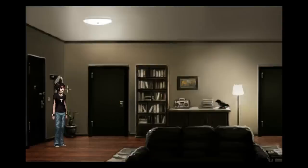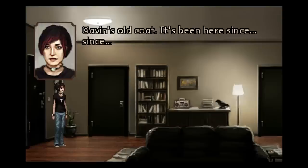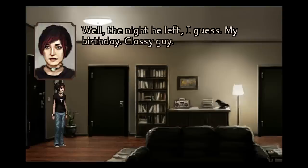I forgot to mention, but this game's called the Charnel House Trilogy, and a charnel house is a place where you keep dead bodies, so you just know that good and fun things are going to happen soon. Gavin's old coat. It's been here since... since... well, the night he left, I guess. My birthday.